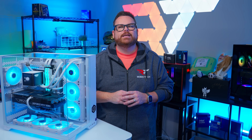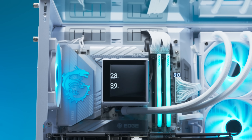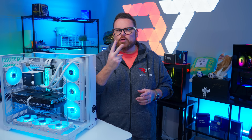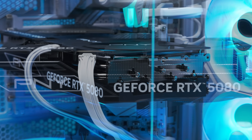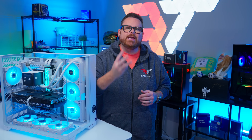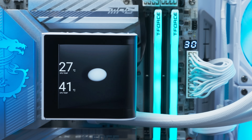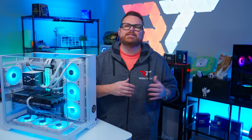Just to recap: a great creator PC needs, one, a CPU that can manage gaming and streaming applications at the same time but also handle video and photo editing; two, a GPU that can sustain steady frame rates at high visual fidelity alongside handling high-quality video encoding and recording; and three, enough system resources to keep up with production and play. Basically, it can't just be for gaming — it has to do more.